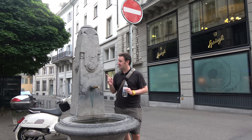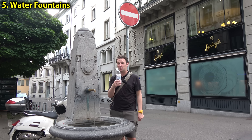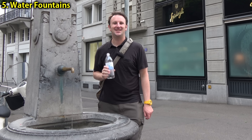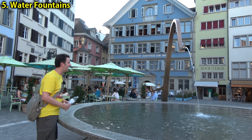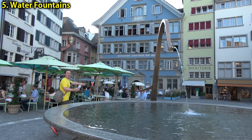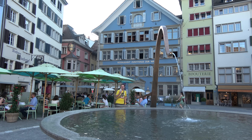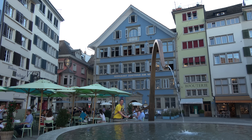Zurich is a very fountain-friendly city — there are over 1,200 public fountains in the city. Bottled water can be pretty expensive, like three Swiss francs for a bottle, but you can just fill up at these public fountains. I found what I think is Zurich's coolest fountain, and there's actually a little spout to fill up your bottle with delicious, cold, refreshing water. It's probably melted snow that fills these up, so when you're hot you don't even need refrigerated water — just get it right out of the fountain.